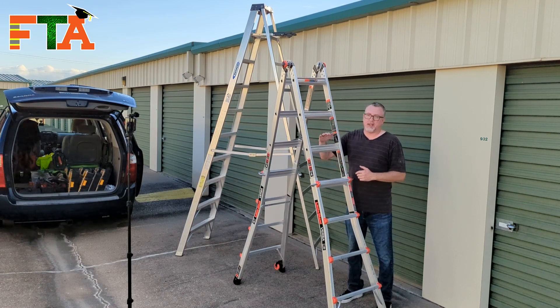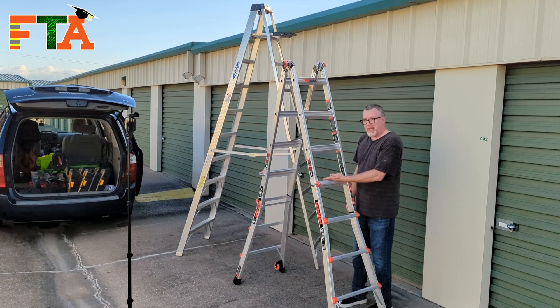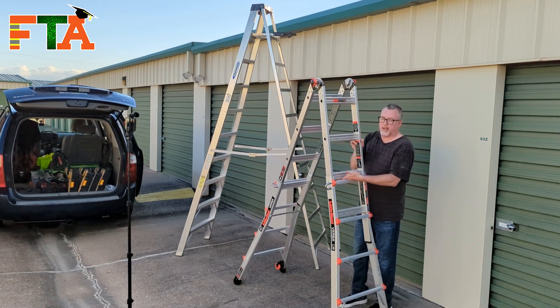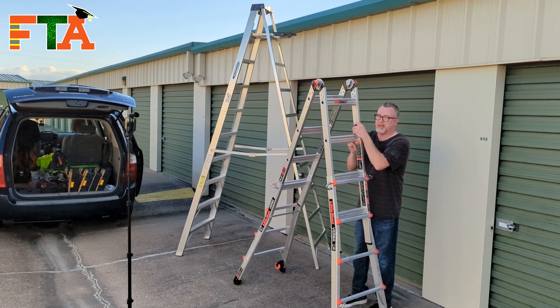Next, let's talk safety when taking this down. You've got to remember that this part is going to slide down. So if you've got your hand in this area when you let go of the releases, you're going to run the risk of crushing your hand. Keep that in mind — you need to keep your hands on the outside edges and bring it down gently.